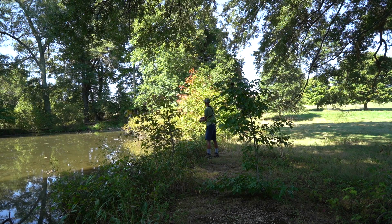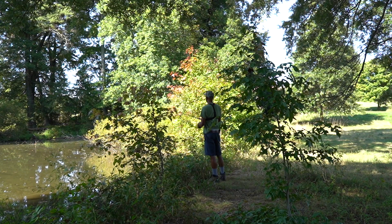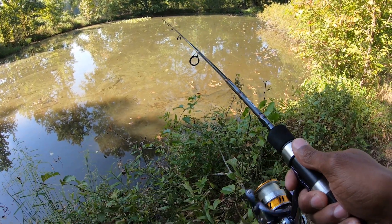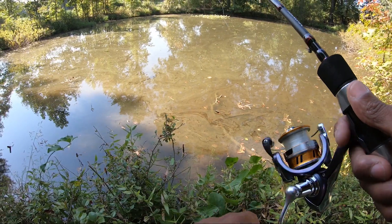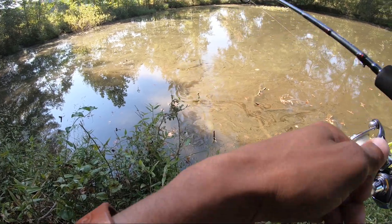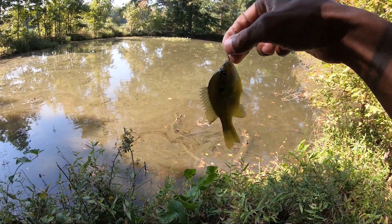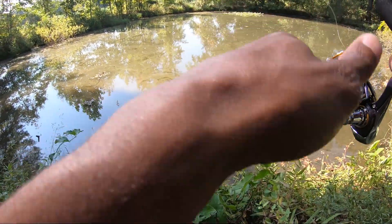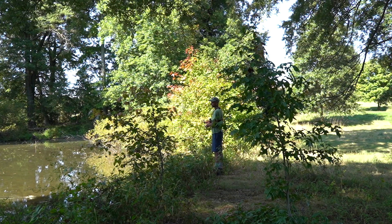I don't think I really have access to fish the other side — at least when I came here on Monday the other side was super overgrown, and I have a bunch of bites on my legs from being there the other day, so I won't do that again. There we go, probably another small sunfish — a little bluegill. Feels a little bit better but it's probably just another small sunfish.